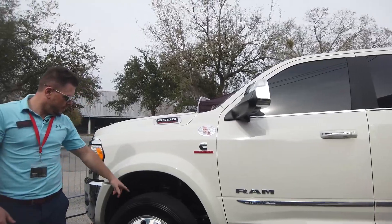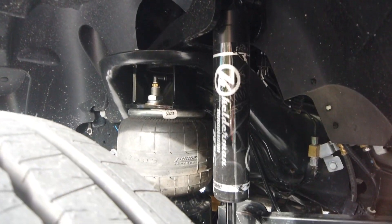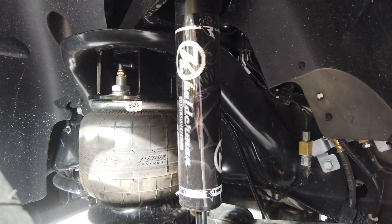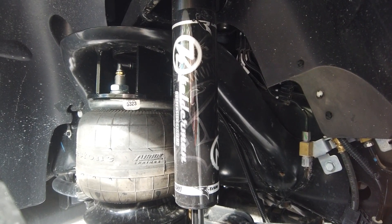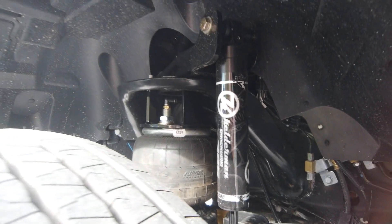Like always, we're going to do the Kelderman air ride front and rear. With the newer Kelderman kits, we're now doing a Kelderman Raptor monotube shock — valved, set up, and built specifically for the air ride and tuned for that. That's going to be on all four corners. So that's one of the changes for 2023.